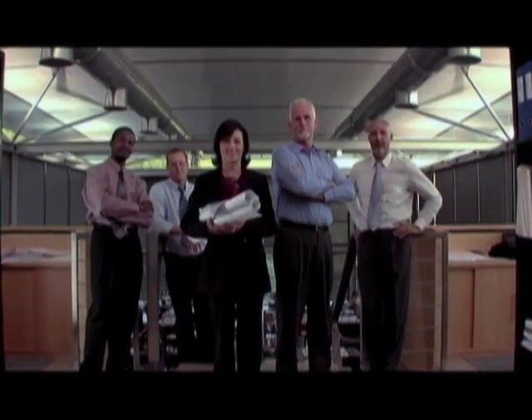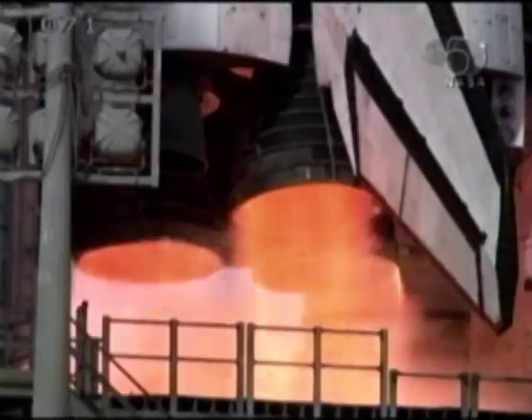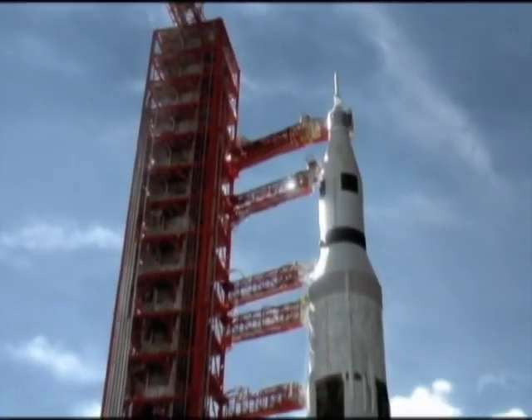The technology was developed by Rocketdyne — the same company responsible for the engines used in the space program and the solar power system that runs the space station.